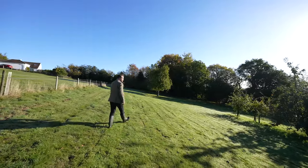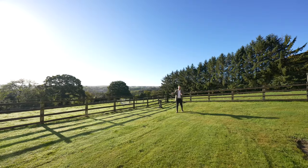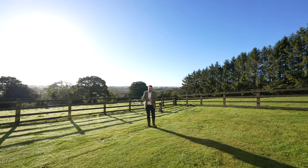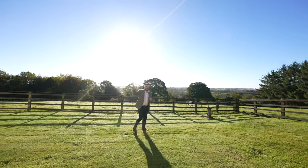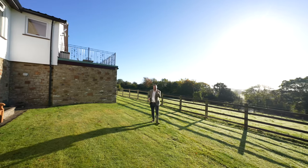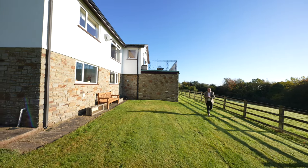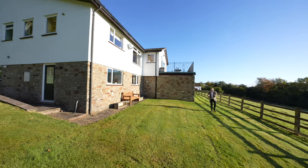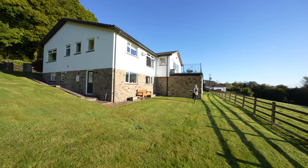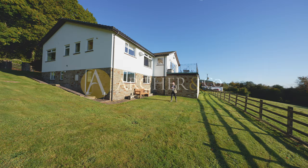Broadview is a most fitting name for this property, with panoramic views to be enjoyed across the surrounding countryside and towards the Severn Estuary with the Severn Bridge in the distance. With accommodation comprising three bedrooms on the upper floor, with further accommodation to the ground floor offering a further bedroom and potential for an annex, this home could be perfect for multi-generational living. Throw in four acres of grounds and this could make an ideal family home for those with horses for years to come. If you'd be interested in taking a viewing of this property, why not get in touch and arrange a viewing with one of the team.